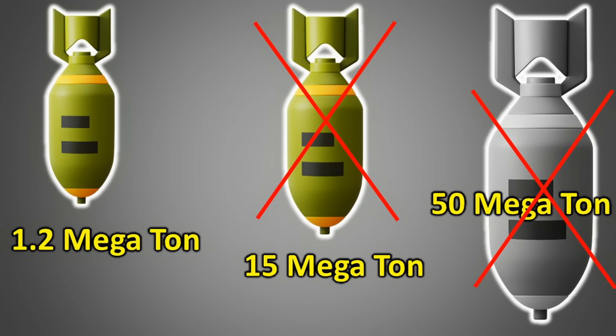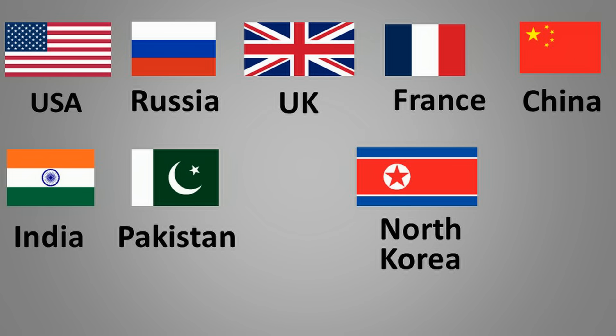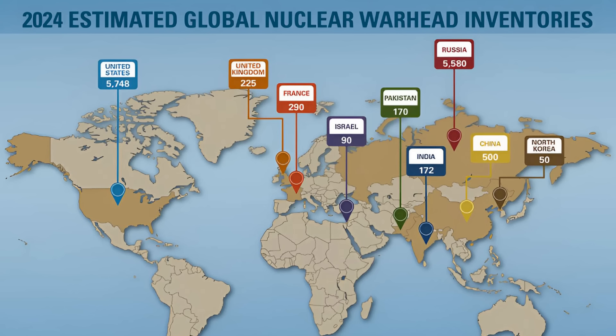It is worth noting that the number and capacity of nuclear weapons held by the United States and Russia have significantly decreased compared to the Cold War era. Nuclear bombs with capacities up to 1.2 megatons are likely the largest in their current arsenals. Instead of 30,000, each country now holds around 6,000 nuclear weapons. However, the number of countries possessing nuclear weapons has increased. Today, eight countries are confirmed to have nuclear weapons, with unconfirmed reports that Israel possesses them as well, and Iran is also suspected of pursuing them. No country publicly shares the exact capacity or number of nuclear weapons in its possession, but available information allows approximate estimates.